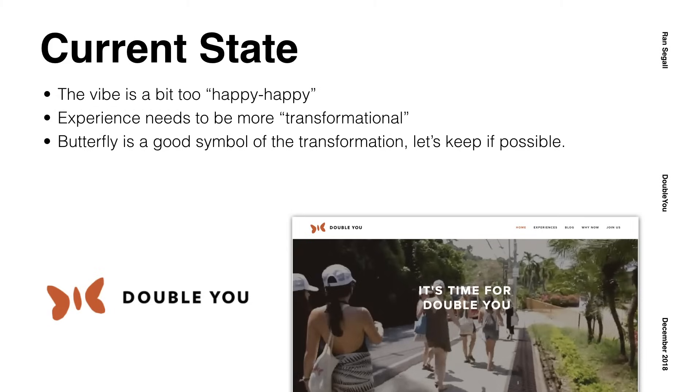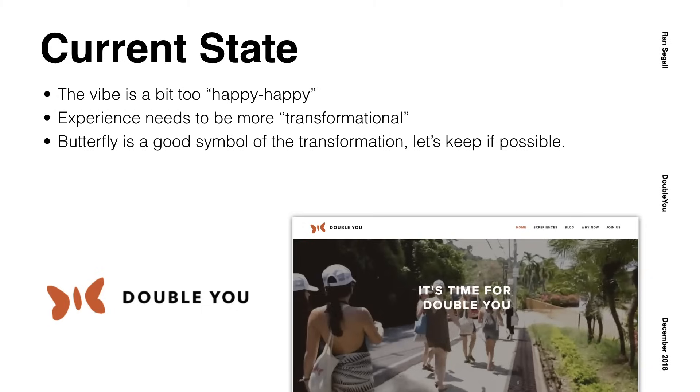I reminded them that the current vibe was a little bit too happy-happy and doesn't show the other side — too light. We need to create a web experience that is more transformational, where you feel something and it changes you when you interact with it. And also that the butterfly is a good symbol for transformation — let's try to keep it if possible, but let's rethink and open it up.